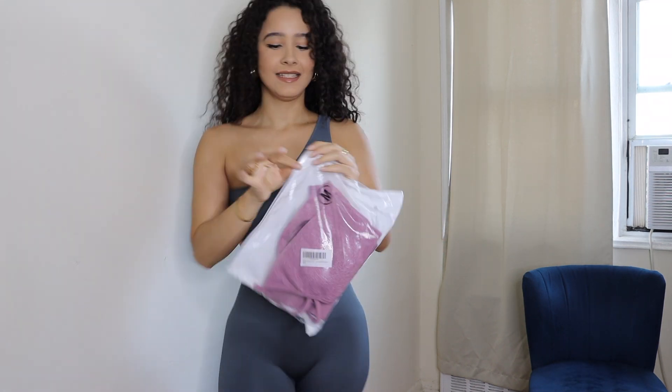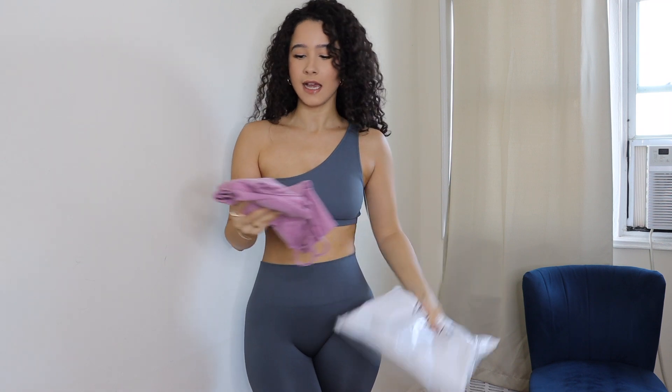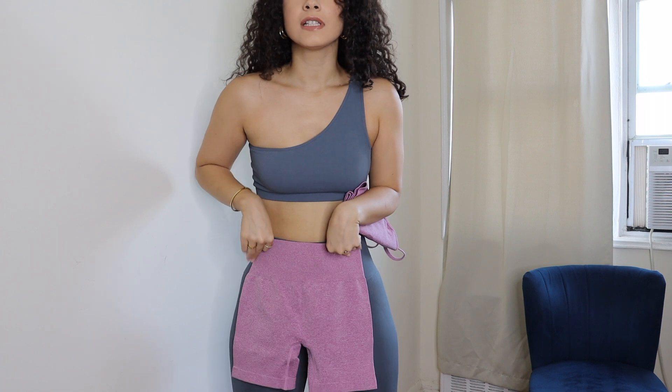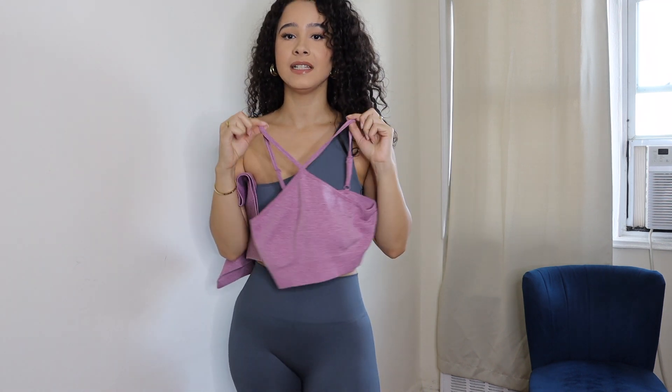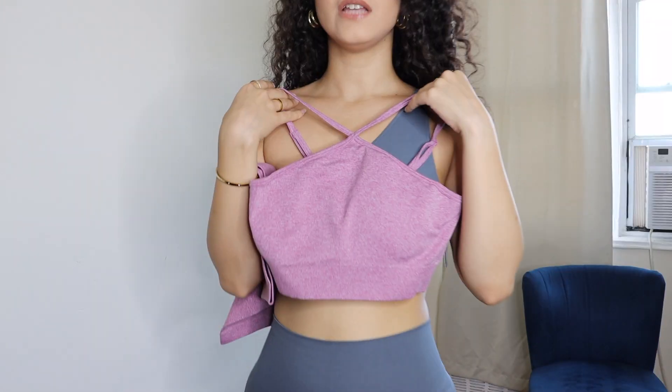The last set is different from the other two — it's not a legging set, it's actually a biker short set, which I'm so excited about. And I got this halter neck top. I haven't worn a top like this since the early 2000s, but I thought it was really cute as a set and I loved the color.